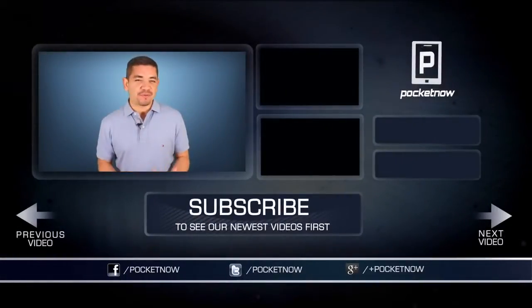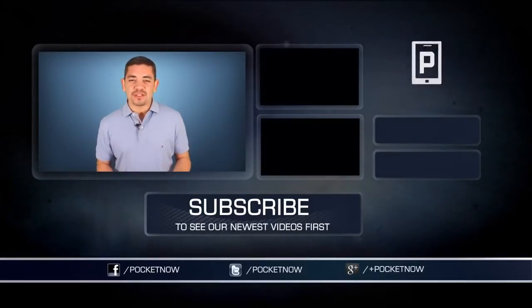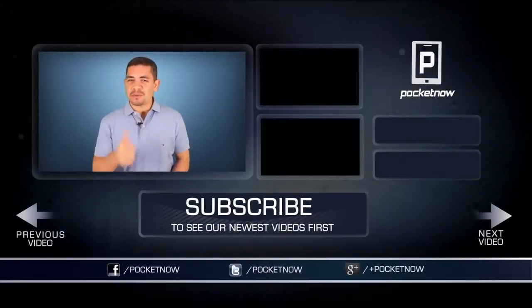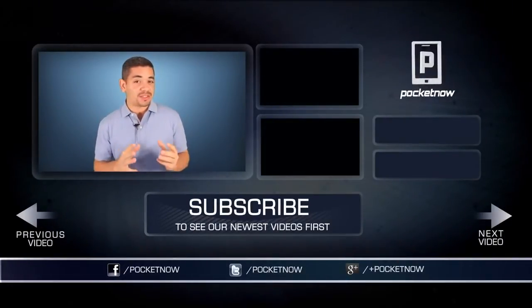As always, for an earlier scoop of everything happening in the smartphone world, make sure you follow us on Pocketnow.com and subscribe to our YouTube channel. You can also follow me on Twitter at Jaime underscore Rivera. Please give this video a thumbs up if you liked what you saw. I am Jaime Rivera — thank you very much for watching, and see you next week.